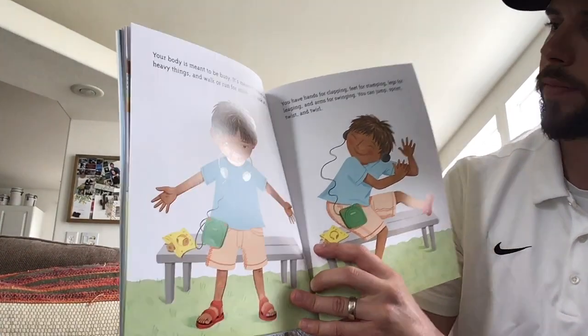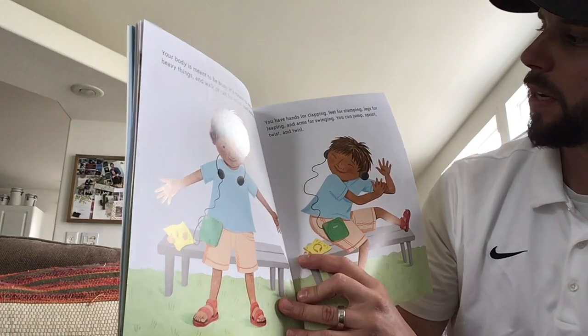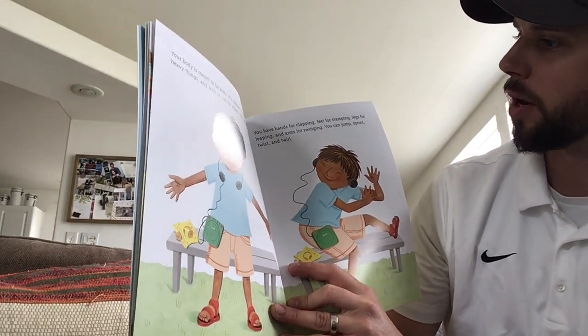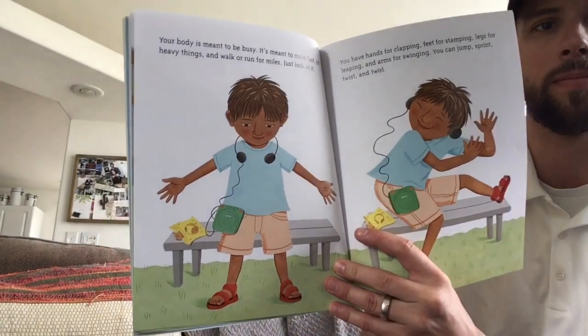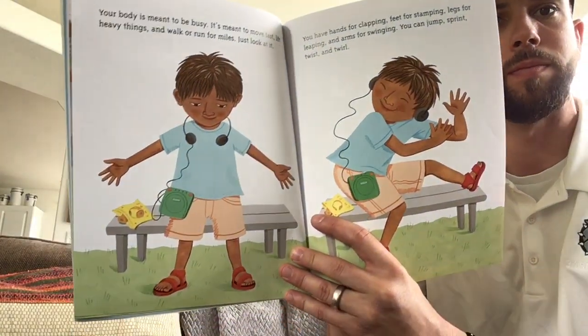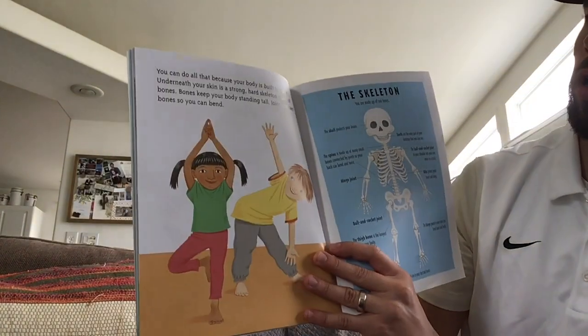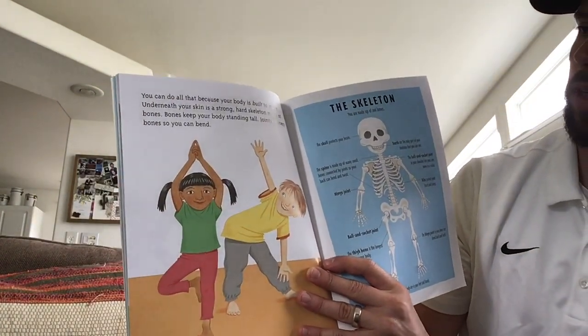Just look at it. You have hands for clapping, feet for stamping, legs for leaping, and arms for swinging. You can jump, sprint, twist, and twirl — do so many things. You can do all of that because your body is built to move.